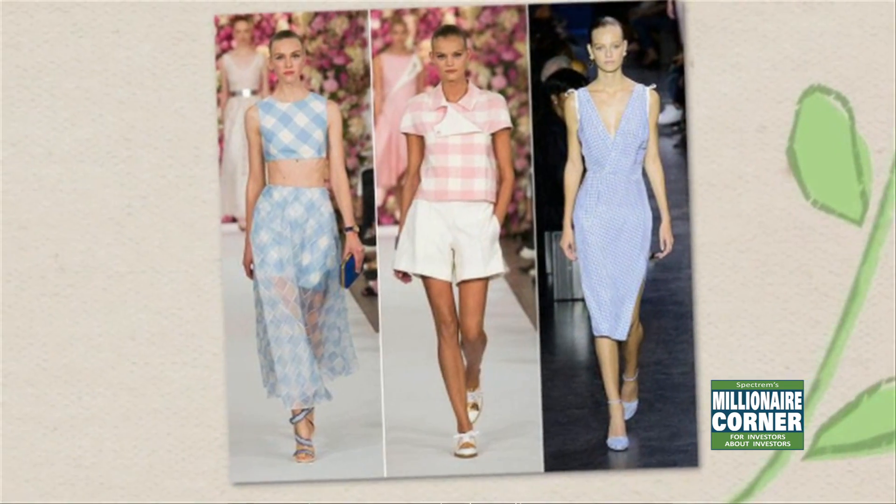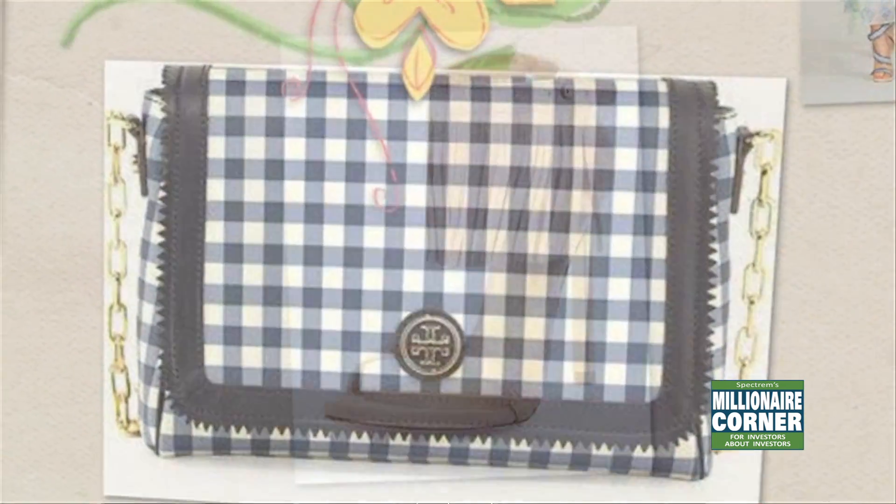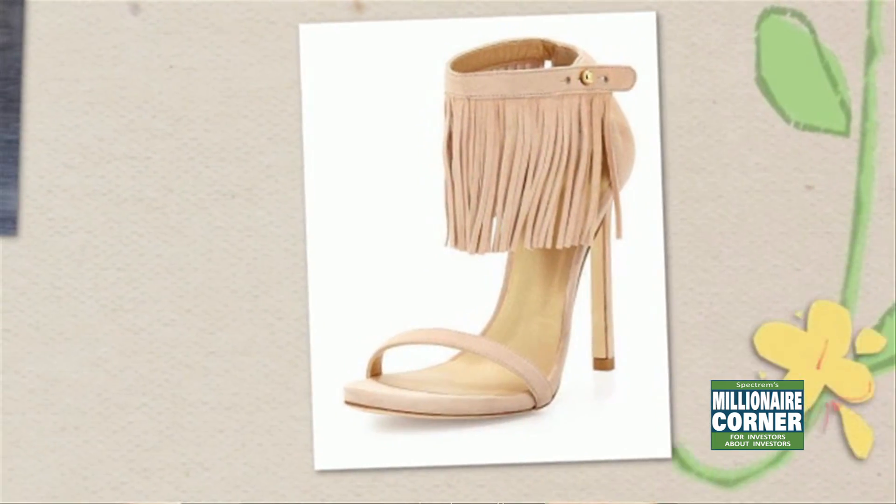So fringe — we've seen it before. Gucci had fringe on their bags in the fall. You're going to see more fringe, not only on bags, but on clothing this spring. So awesome.